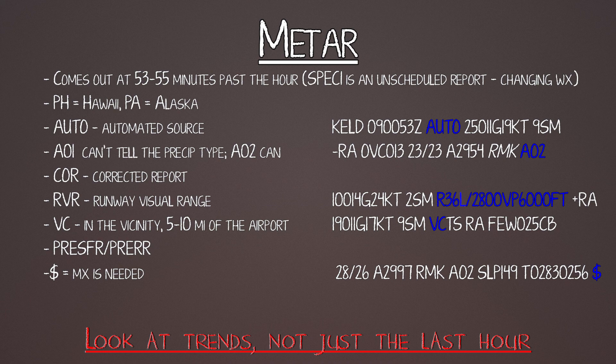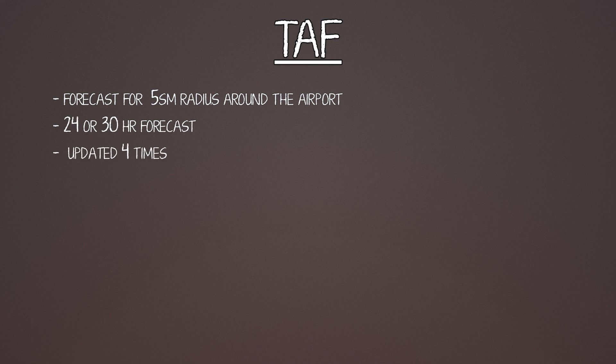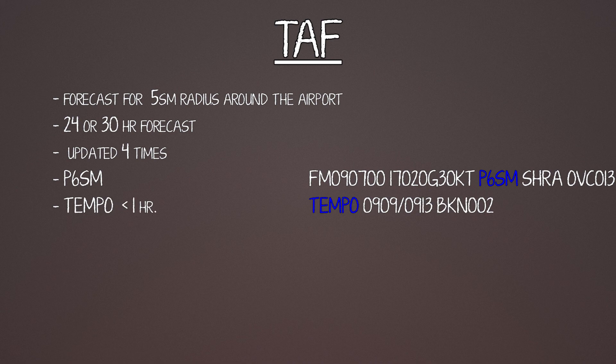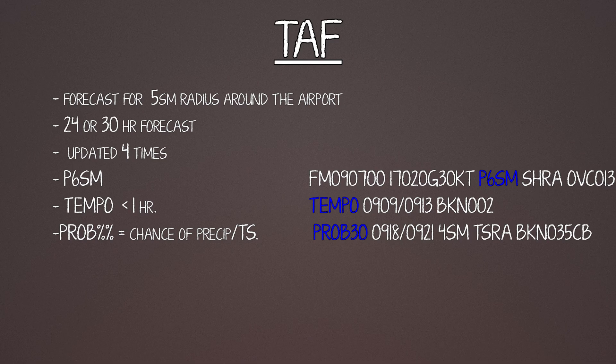If you have a TAF, look at a TAF. TAFs are forecasts for 5 miles around the airport, good for either 24 or 30 hours, and updated about 4 times a day or more if weather is changing. P6SM stands for plus 6 miles of visibility — that's as high as it goes. TEMPO means a temporary condition expected to last less than an hour. PROB is the probability in percent of thunderstorms or precipitation. The only cloud type on a TAF is cumulonimbus.